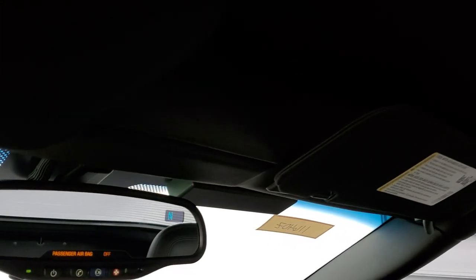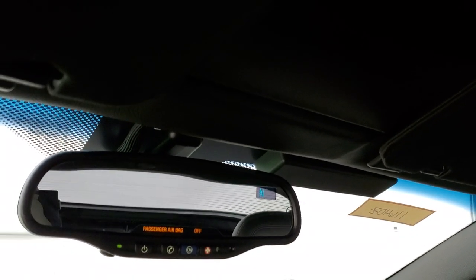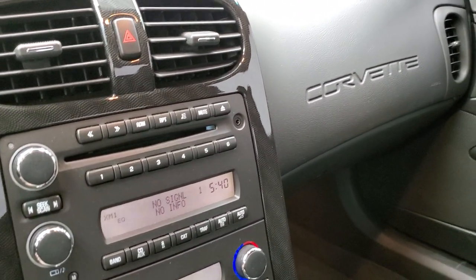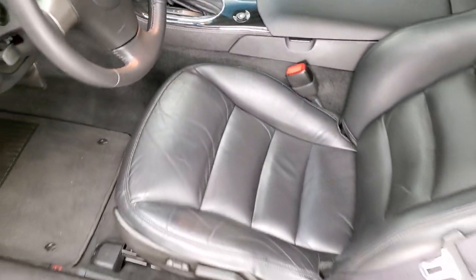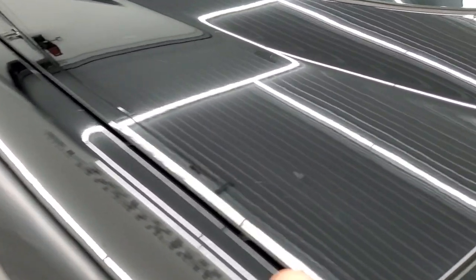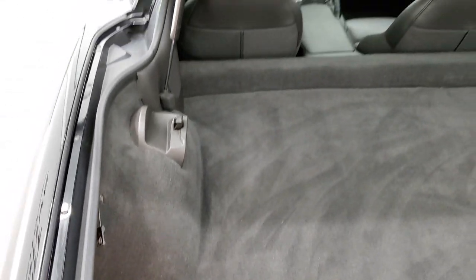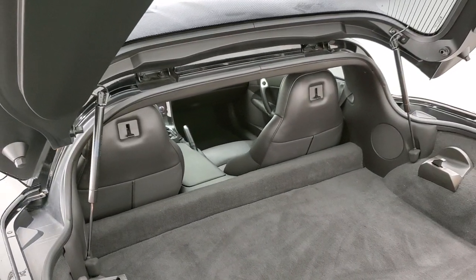The headliner is nice and clean. You do get OnStar capabilities in the mirror and a compass display. We'll take a quick look at the trunk — the trunk area is very nice and clean with a lot of storage space back here. No rips, tears, or stains on the carpeting. The shocks are doing a nice job holding that trunk lid up.